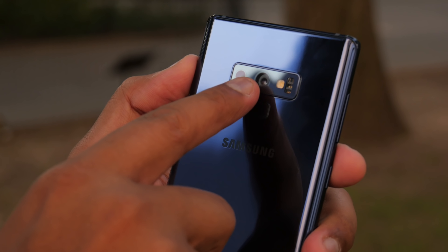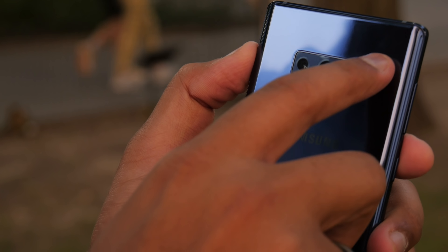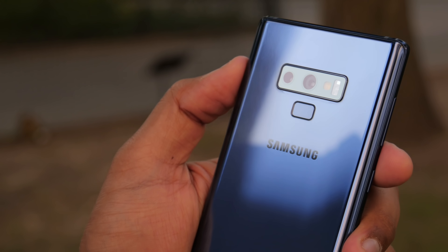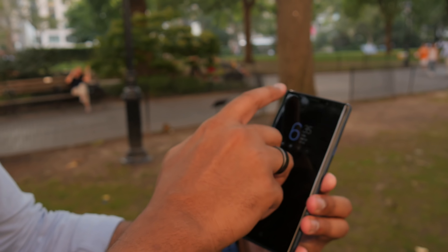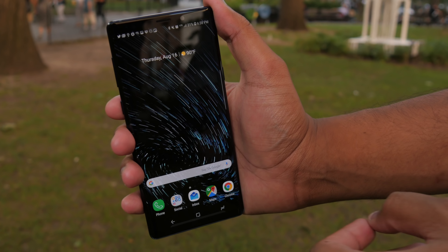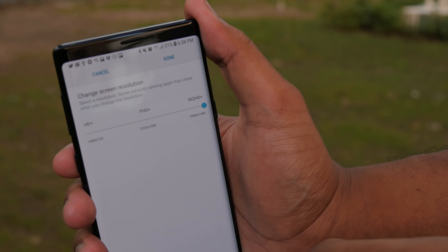Not a lot has changed on the design of the phone from the Note 8. There's Gorilla Glass 5 on the front and back, and the biggest difference is the camera module area. Samsung has kept the same length for the camera module, but has moved the fingerprint sensor from its old placement down to a lower position, which is a little more sensible because it's now easier to reach. We think Samsung could have pushed it a little lower for more optimal placement — but if it's too high for you, you can use the iris scanner and front-facing camera with Intelligence Scan, which will quickly unlock the phone by registering your eyes and your face.